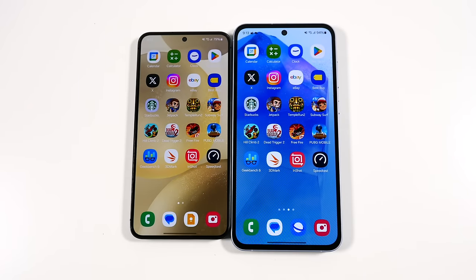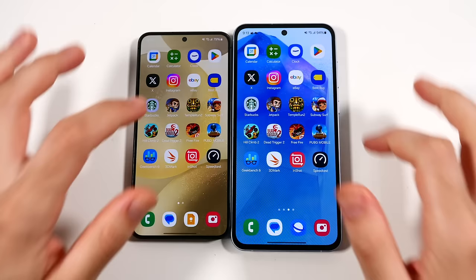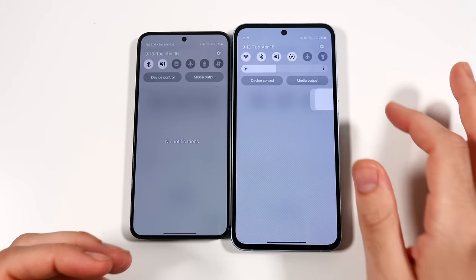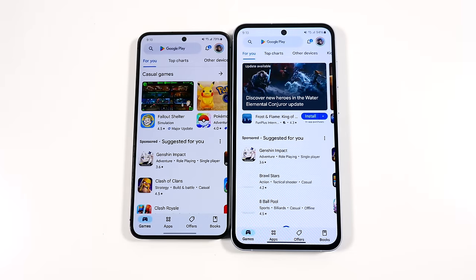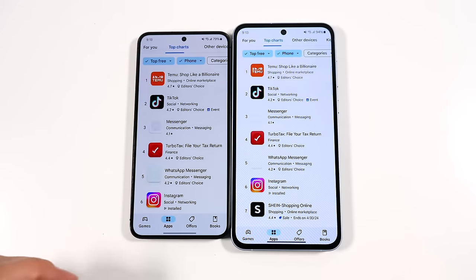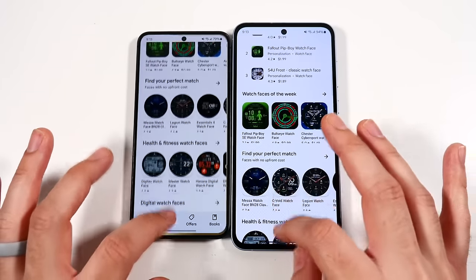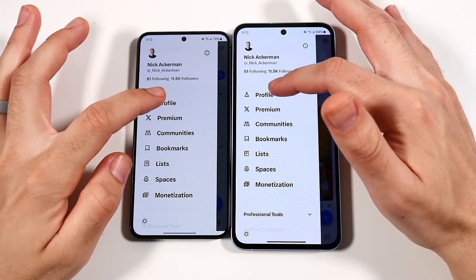Calendar is about the same; the animations are quite similar as One UI 6.1 cleans things up a bit. Clock is faster on the left. Day-to-day applications look like the A55 can run along just fine. Scrolling through and down to the quick panel is also pretty smooth on both. Play Store is pretty similar. Going into apps and top charts is about the same. Sub-menus in categories like watch faces are a little faster on the Galaxy S24.